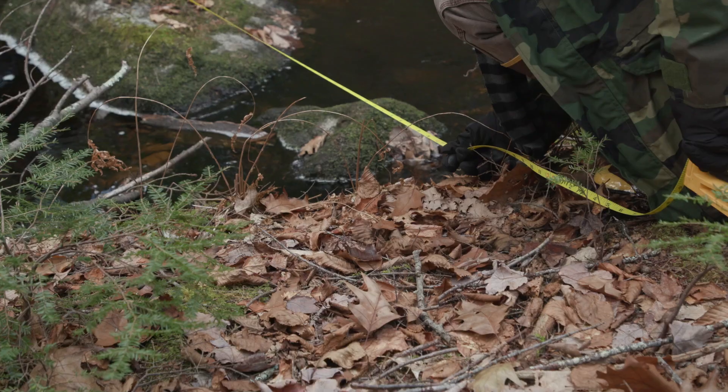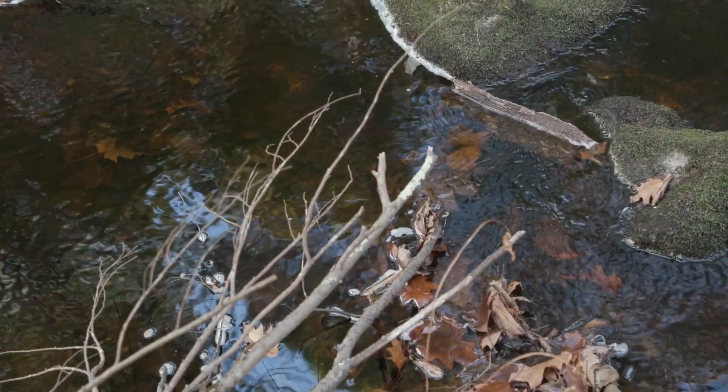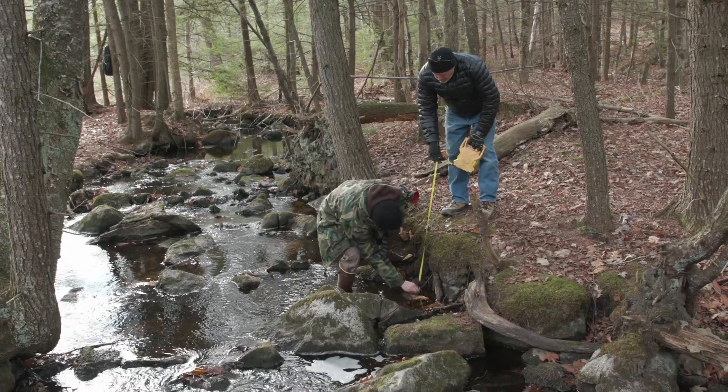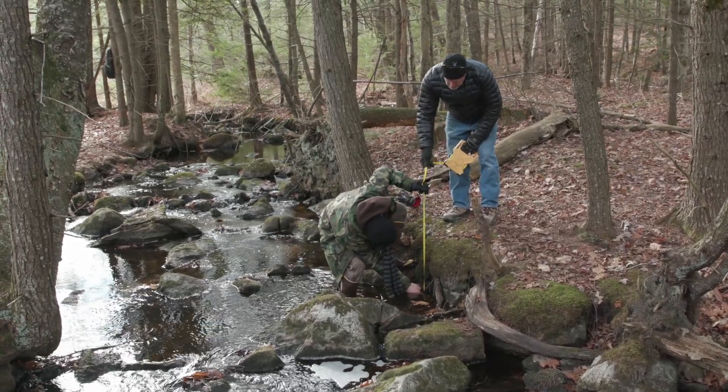The real test of any large wood installation is the first winter and then spring runoff. If any given wood installation can survive the ice flows or the heavy freshet flows during snowmelt, they're going to be pretty well secure in place.